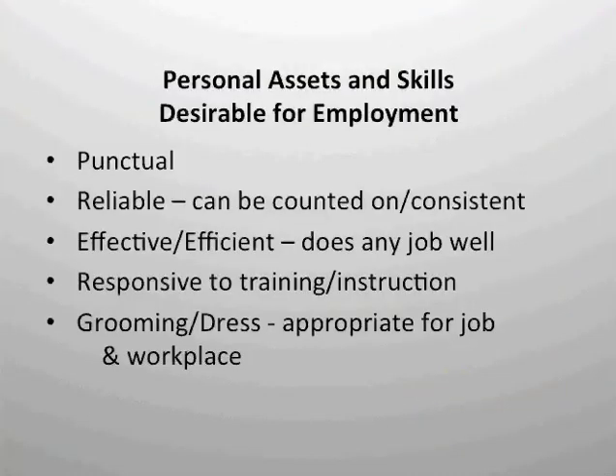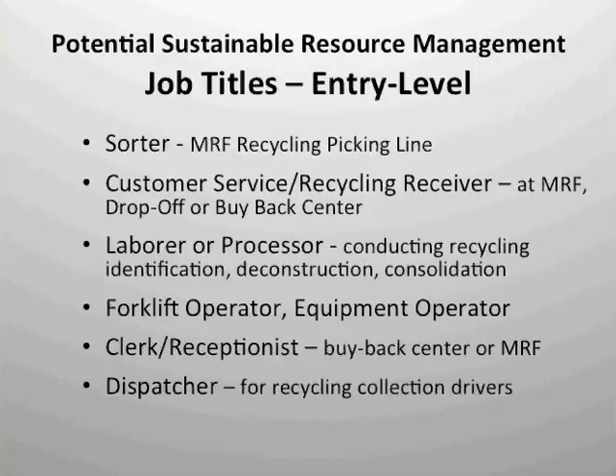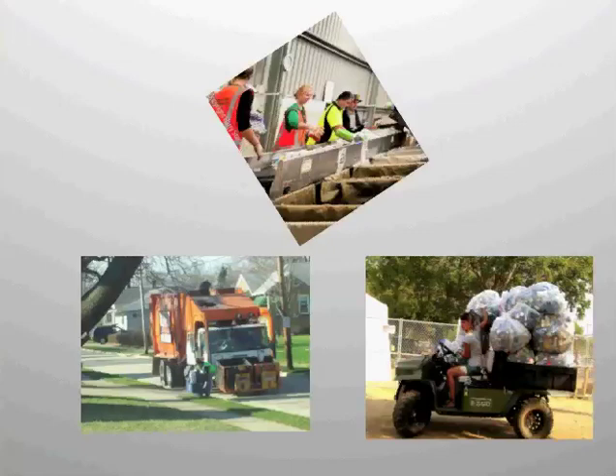Entry-level skills. As with any job, you definitely want to make sure that your employer knows that you are reliable and punctual, that you groom and dress appropriately, and that you are responsive to instruction and training. In sustainable resource management, particularly in a processor setting — in the MRF — you must have the ability to lift safely and adhere to basic health and safety guidelines. You must be able to identify and accurately sort materials, including by type and by grade. You should also be able to effectively communicate with your coworkers and customers, which provides a good public image of the company.